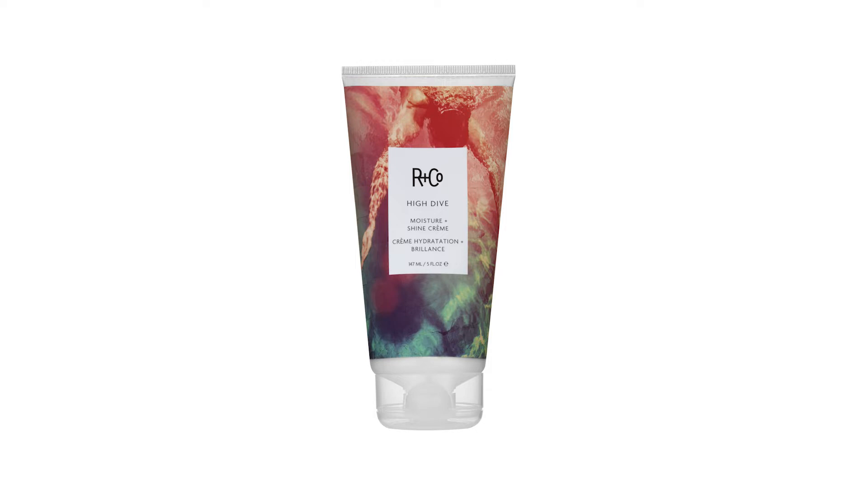It's a moisture shine cream, great for anyone with medium to coarse hair. This formula is designed to smooth and seal the hair while it moisturises, softens, and drowns out frizz.